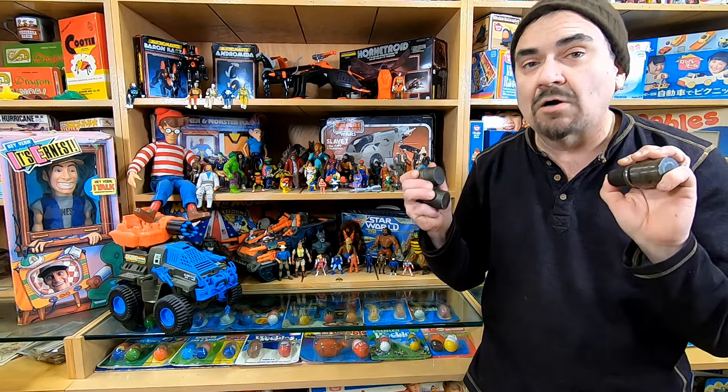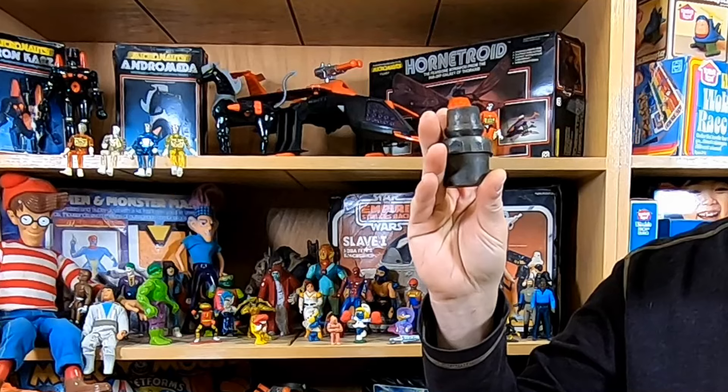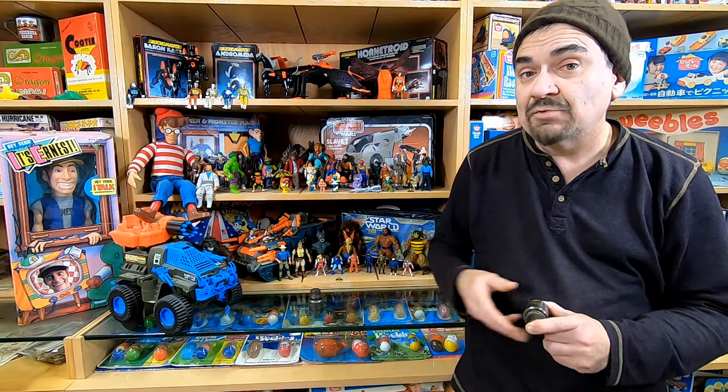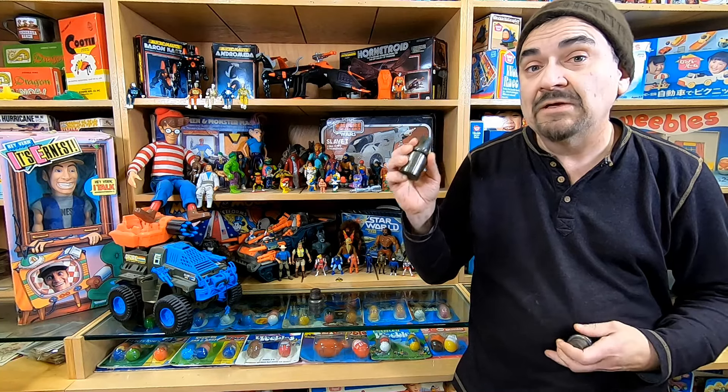Hey, it's Don. Today I wanted to talk about something that most people miss. Most people don't even know what they are. Even if they saw these, most of the time people aren't going to realize what you're even looking at. Now, these were purchased from eBay by me for almost nothing. I've been selling dye stampers, steel types of material like this for many, many years.